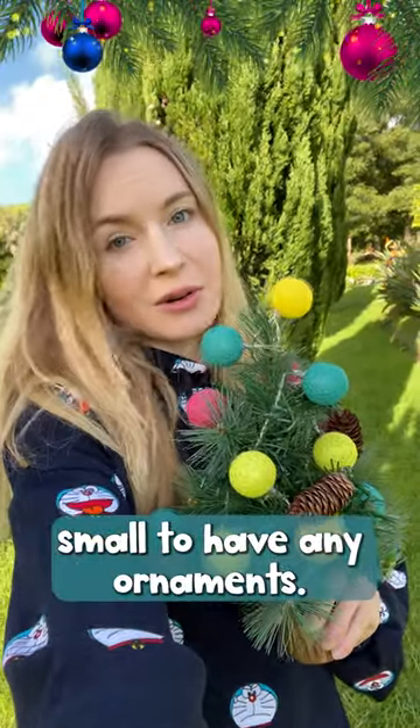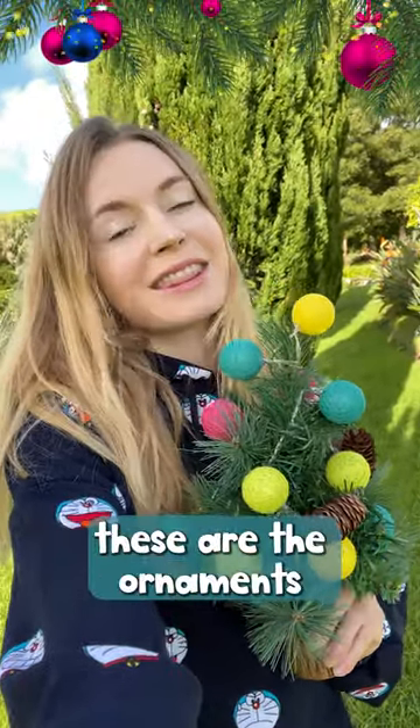My Christmas tree is too small to have any ornaments, but if I had a big tree, these are the ornaments I would buy.